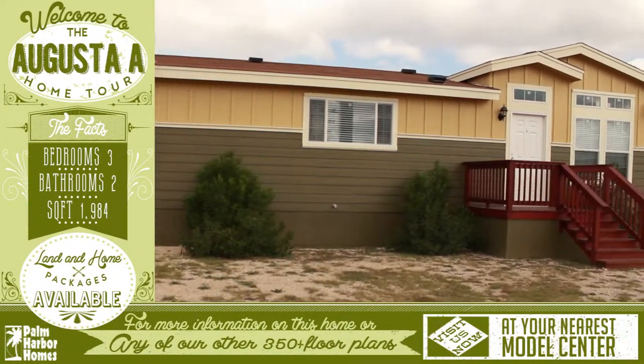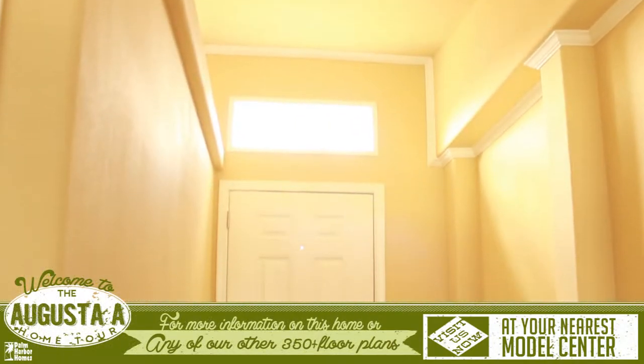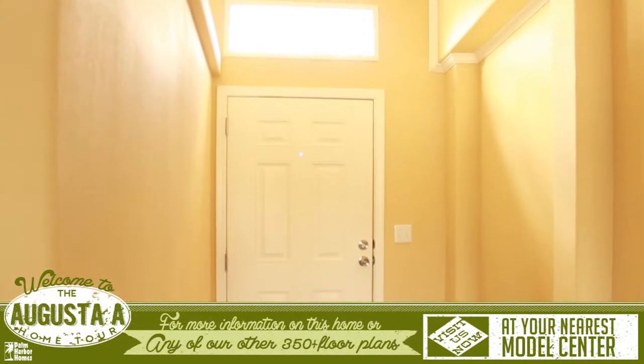Welcome to this lovely Palm Harbor home tour. As you enter the home, you will notice a friendly transom window above the front door that allows the sun to shine in.